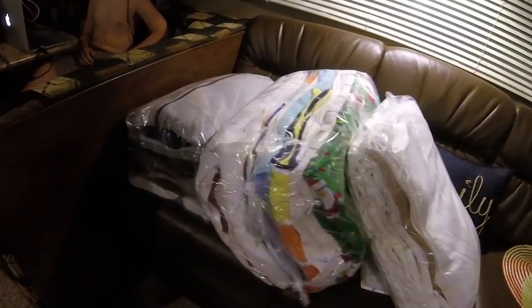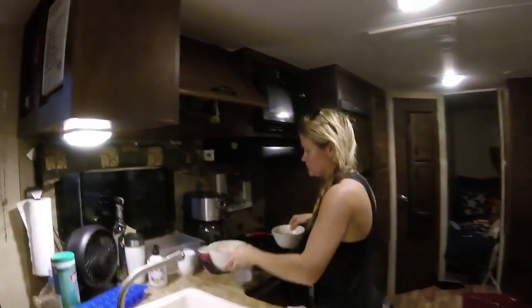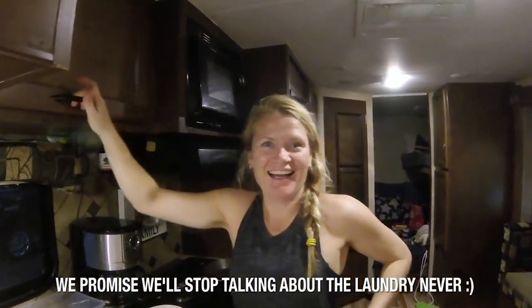My favorite place to do laundry is in Mexico — they sent our laundry out. Our sheets came back pressed and folded. They did it for us, folded it and gave it back, saran wrapped. It smelled amazing and it cost practically nothing.